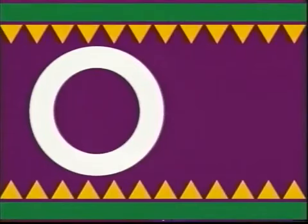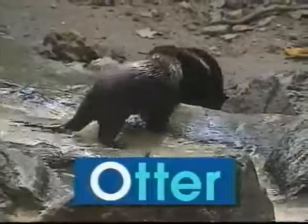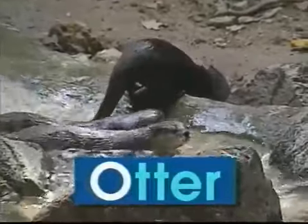O — uppercase O, lowercase O. O says 'o', like in otter. Splash go the otters. They like to swim and play. Otters have lots of fun splashing through the day. The word otter begins with the letter O. O says 'o', otter.